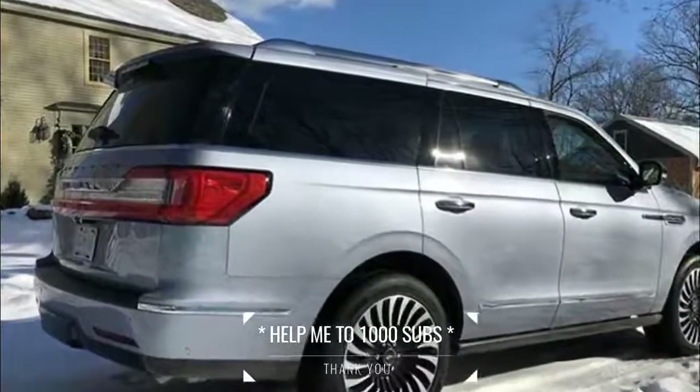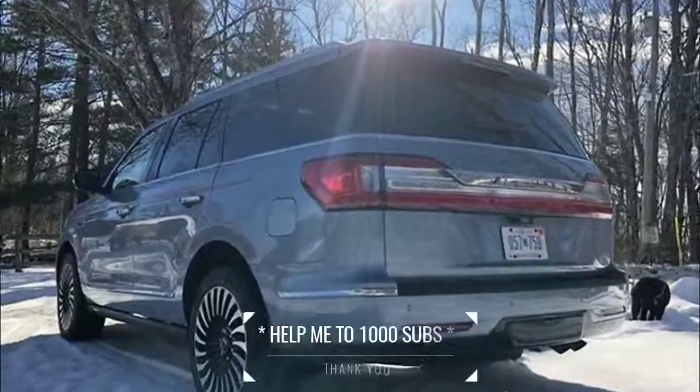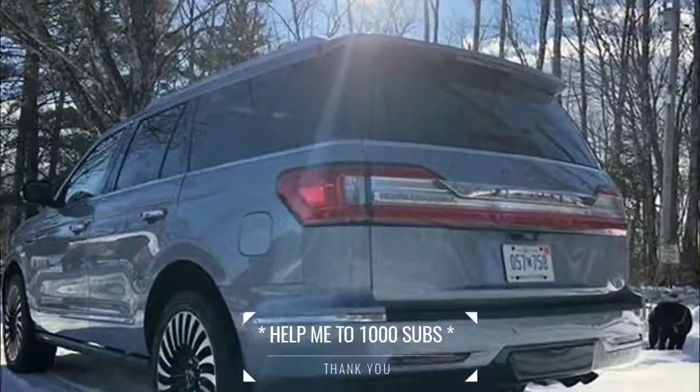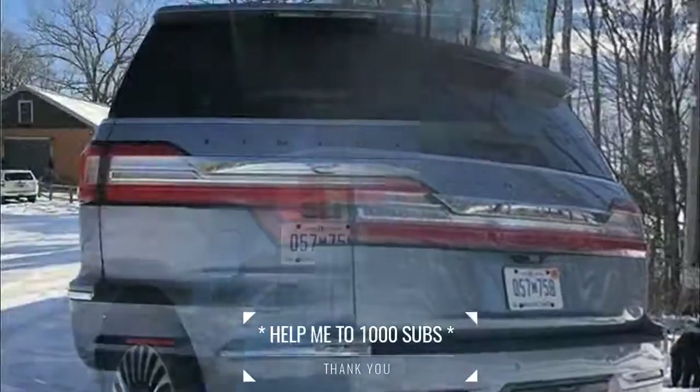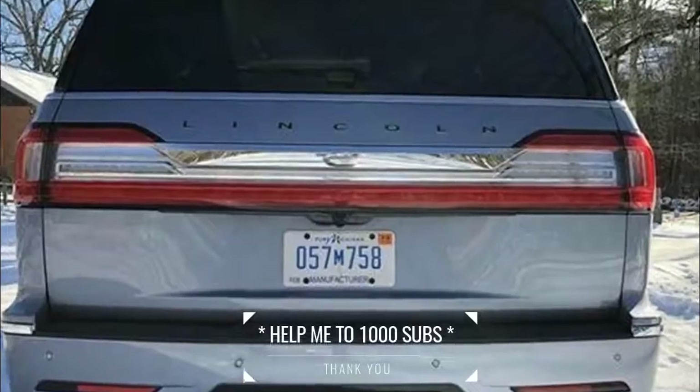Inside the passenger cabin, spaciousness comes in all three rows, including storage in each to keep the cabin clean and organized. The interior layout is clean and uncluttered, with a simple, soothing ambiance.